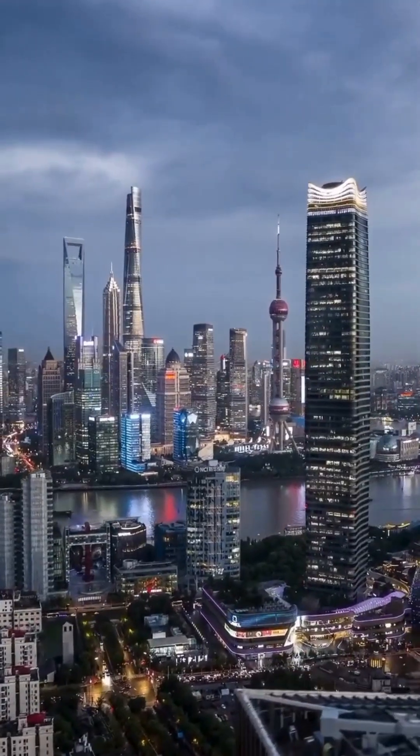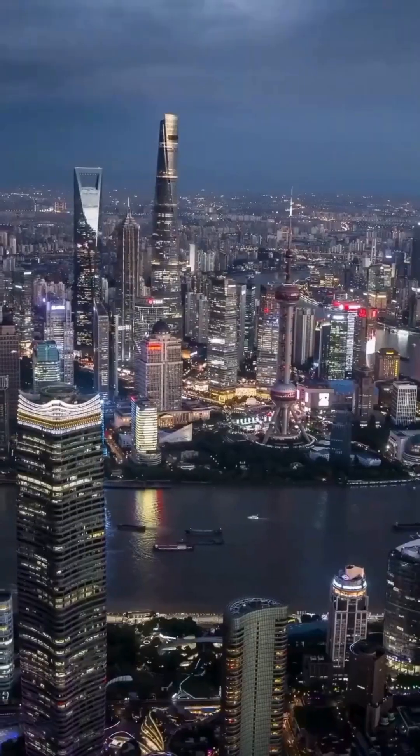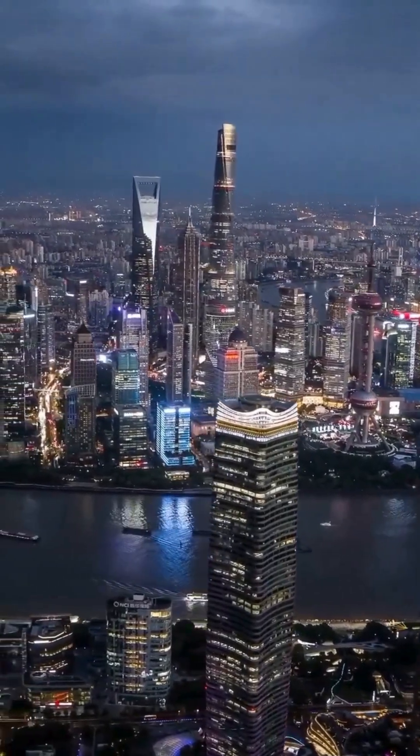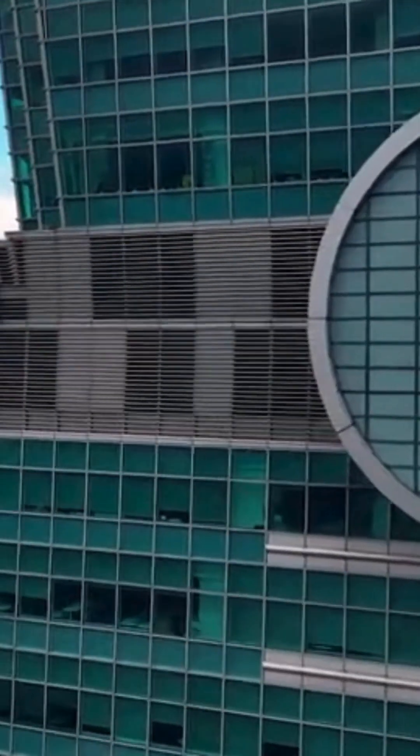Although buildings use many technologies to withstand earthquakes, like reinforced steel frames and shock-absorbing systems, one skyscraper takes resilience to another level: Taipei 101.